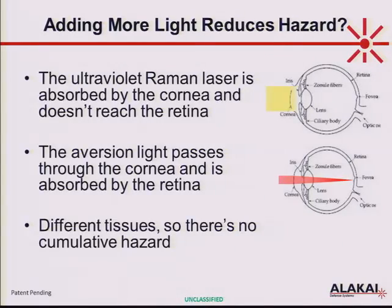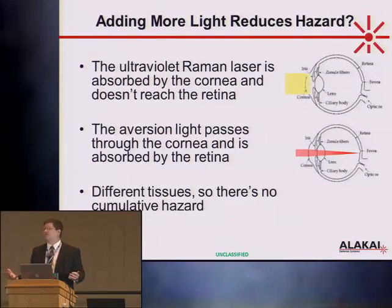I get asked occasionally: aren't I adding another light source and therefore adding to the hazard? It doesn't, in this case, because the two different lasers interact with two different tissues. The UV laser is interacting in the cornea; the visible laser is interacting on the fovea. They're different tissues — the doses don't add up, so you can treat them independently.